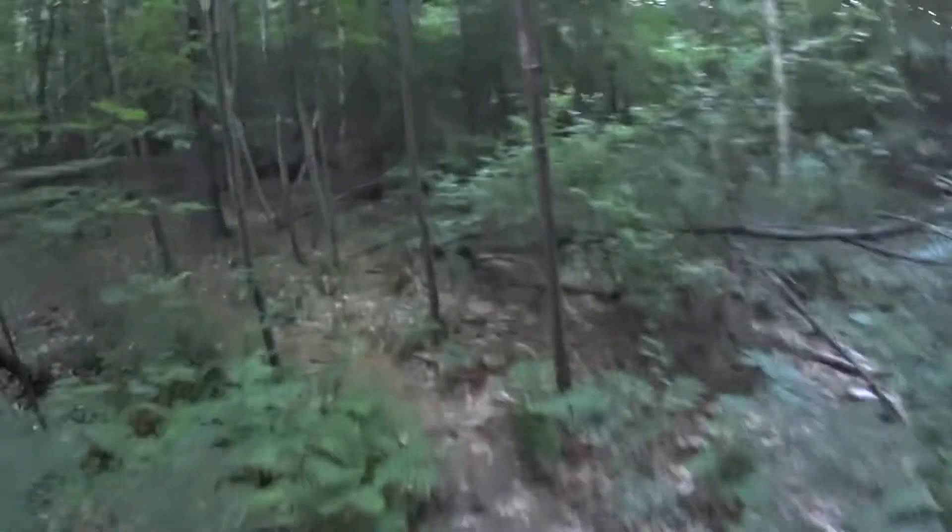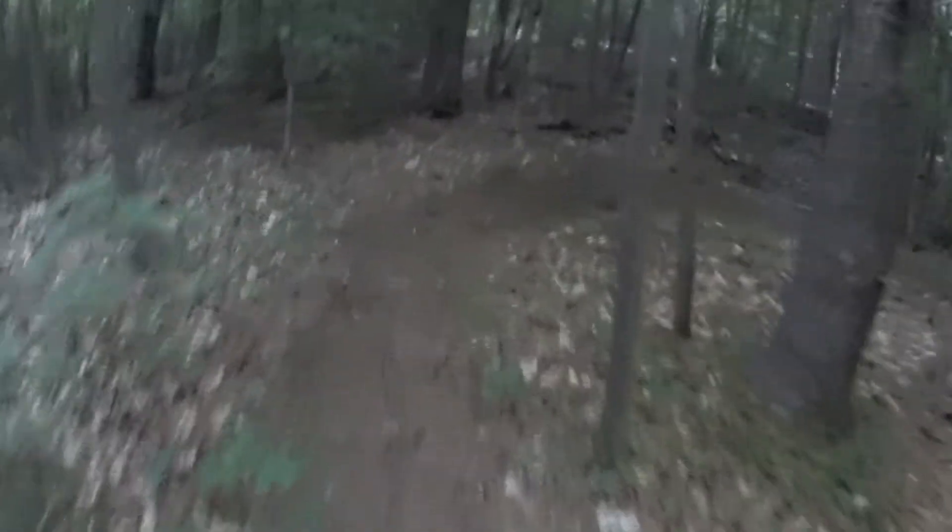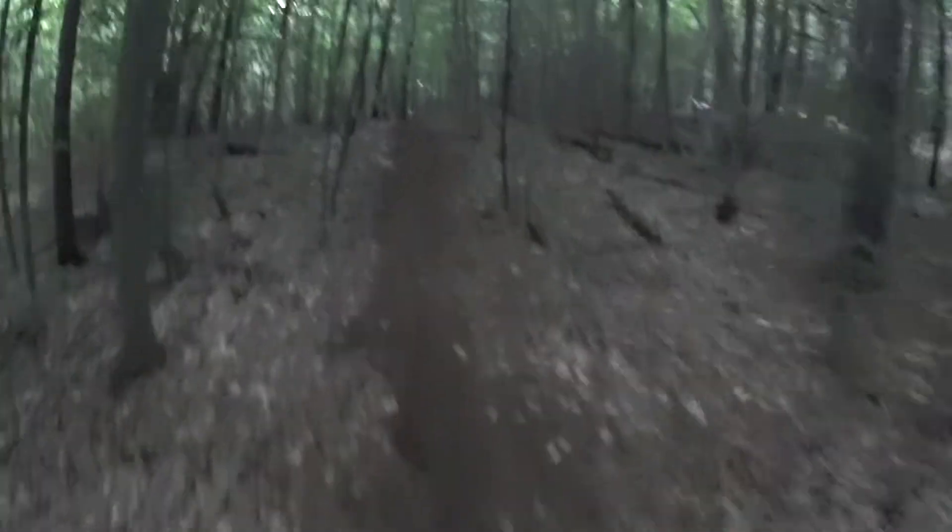Now we're basically going up, so you're going to hear me starting to breathe hard. You can see the trail right up above us — we kind of wind back and forth to give ourselves a chance to breathe on the way up.